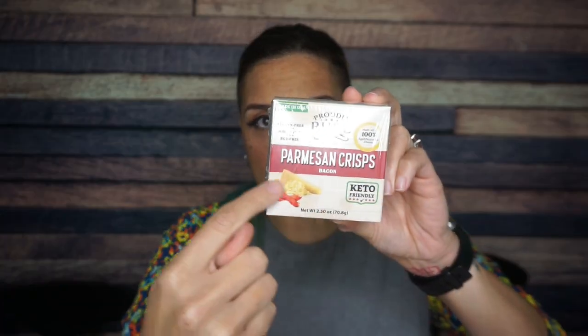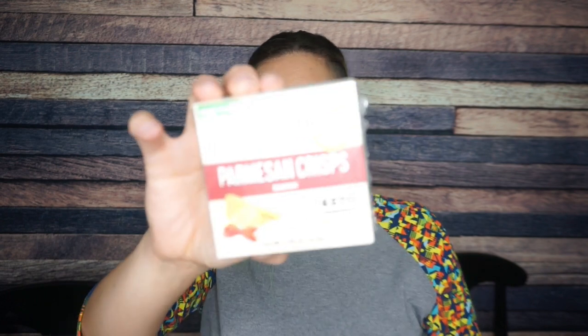Next we have Proudly Pure parmesan crisps in bacon flavor. I've seen the regular parmesan crisps in the Keto Crate before, but we've never had a flavored one. These are huge — basically the entire size of the box, like crackers really. Ingredients: parmesan cheese, garlic and onion. Two servings per container, four crisps per serving. 110 calories, 7 grams of fat, 1 total carb, 9 grams of protein. I'm looking forward to trying the bacon flavor.